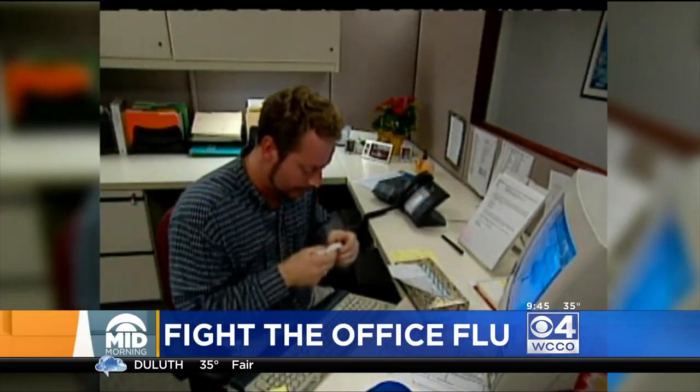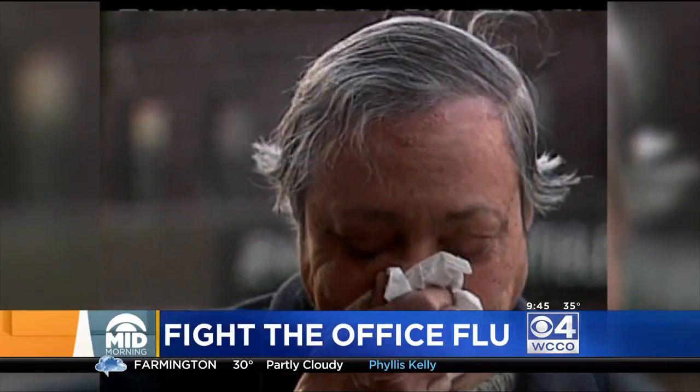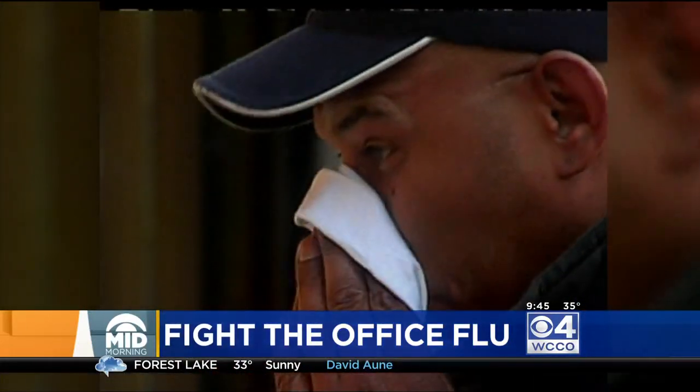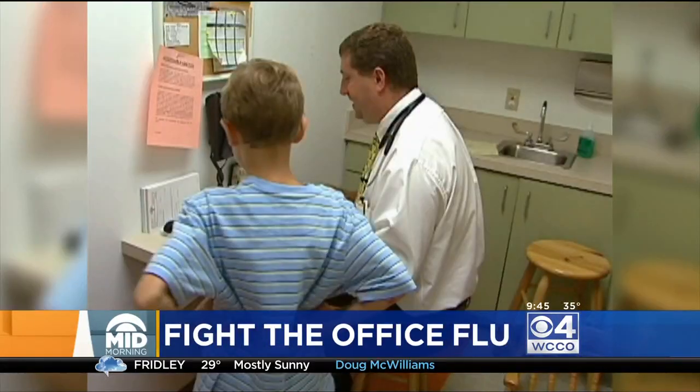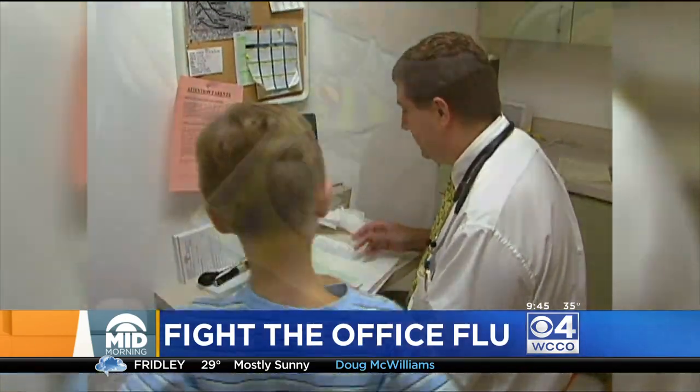When someone gets sick in your office or workplace it can seem to spread like wildfire. Today we're finding out some ways to fight the office flu. Keith Robinson joins us now — he's with Stratus Building Solutions. You guys are in Oakdale but work all over the Twin Cities. Great to have you here.